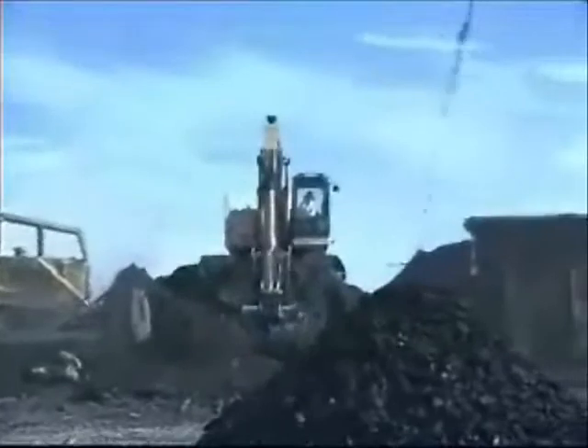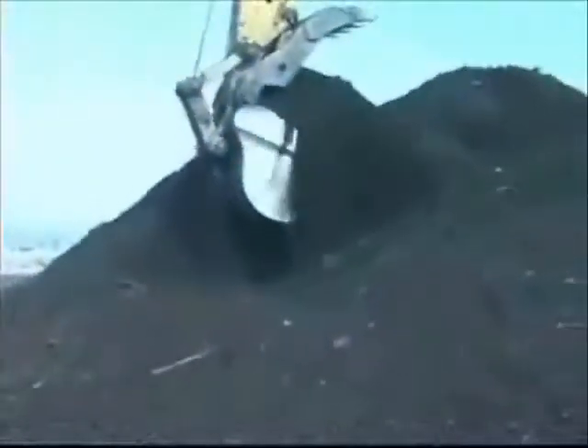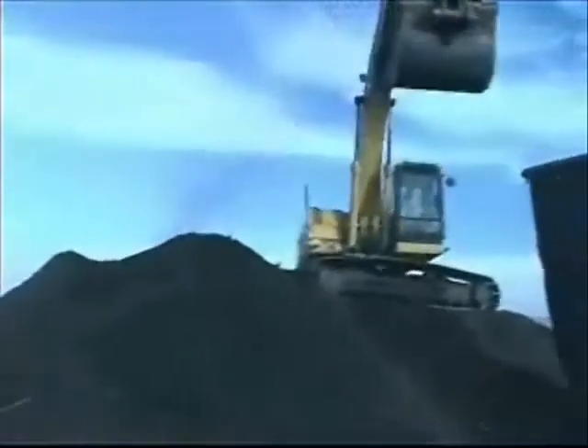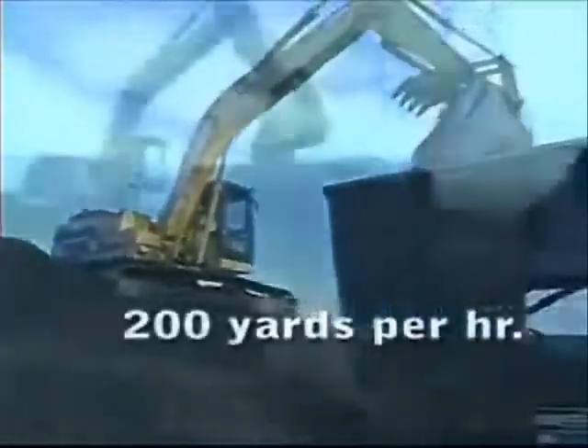Here we see log deck material, which is approximately 40 years old, being brought to the power screen, where we can run up to 200 yards per hour, depending on moisture content, using a two-screen system.